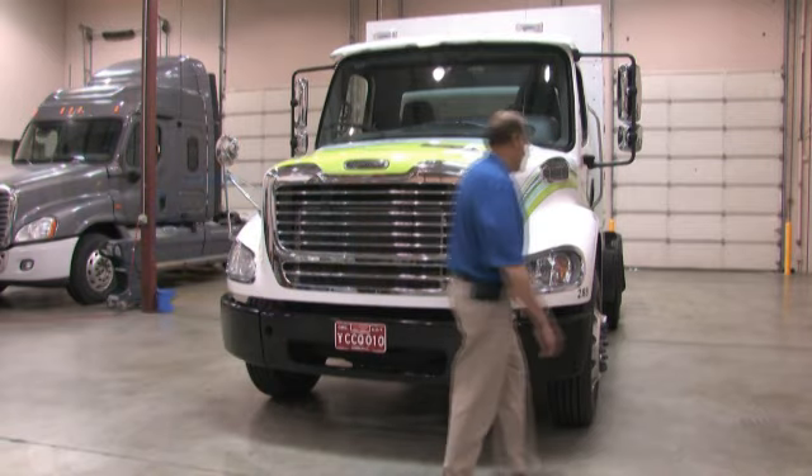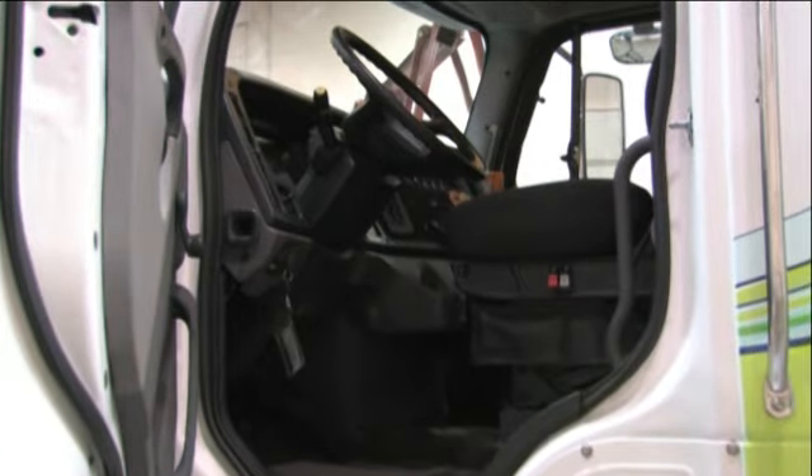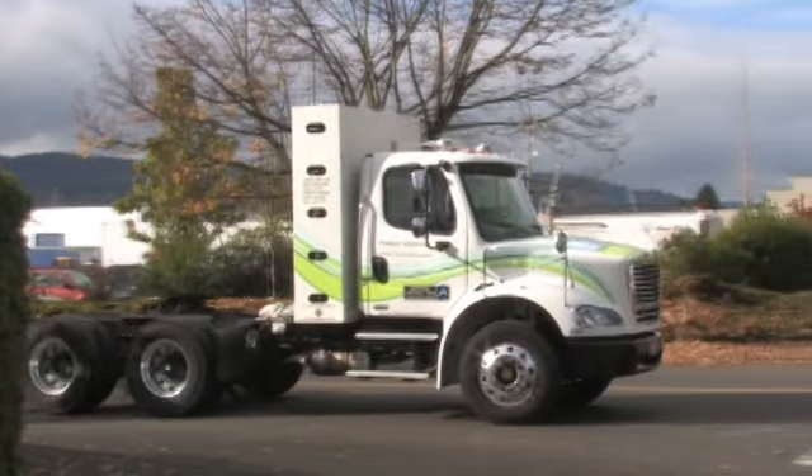Freightliner's versatile business class M2112 truck features an aluminum cab, great interior room, excellent visibility, and outstanding maneuverability in tight urban situations.